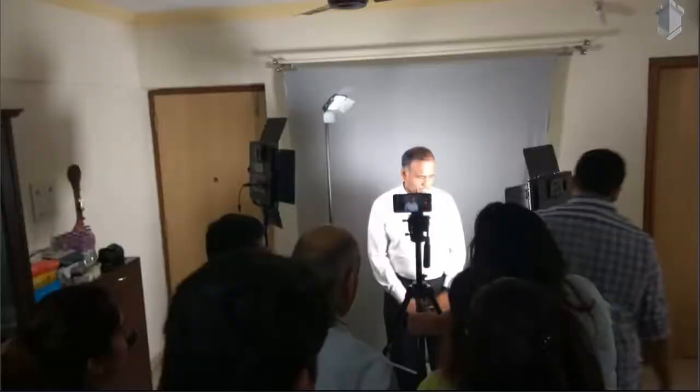Whether it's white, grey or green — they even learn why a green screen is important and how they can replace their background using a green screen.